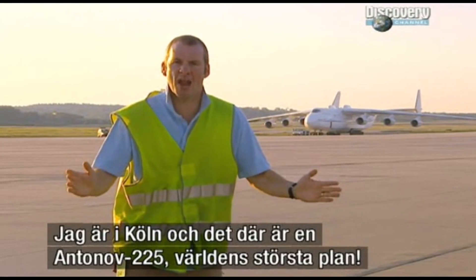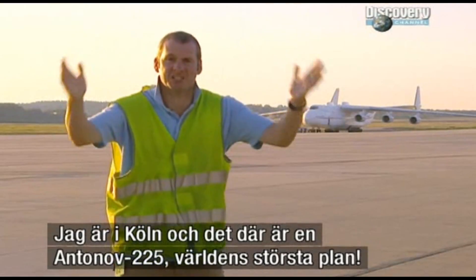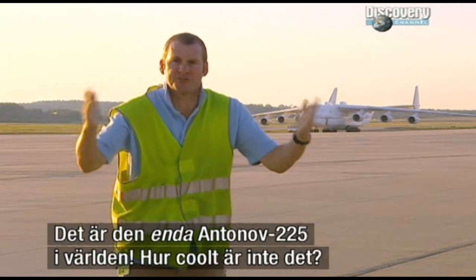Here I am, airside at Cologne Airport, and that is the Antonov 225, the biggest plane in the world. The only Antonov 225.